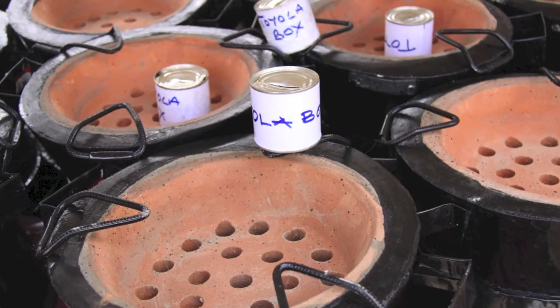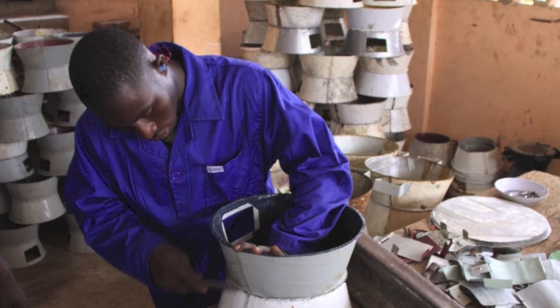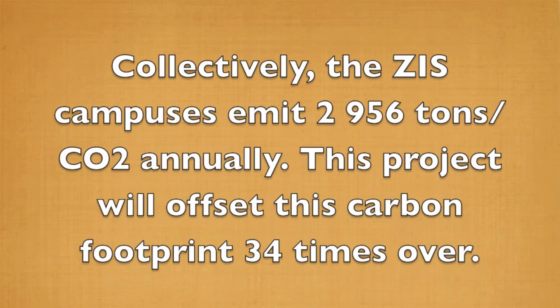The users of the Toyota Coal Pot are satisfied with the effects of it. The new stove reduces charcoal consumption by 25%. This project not only creates employment due to the manufacturing of these new pots, but also reduces a vast amount of CO2, due to the fact that it reduces charcoal consumption and therefore deforestation in Ghana. Overall, this project offsets 100,000 tons of CO2 per year.